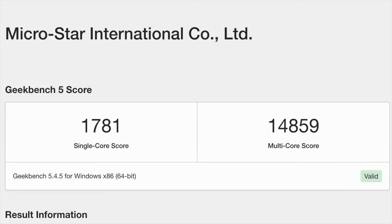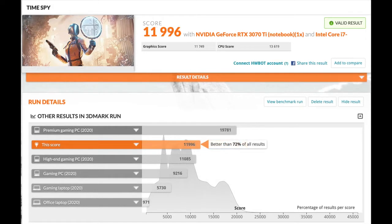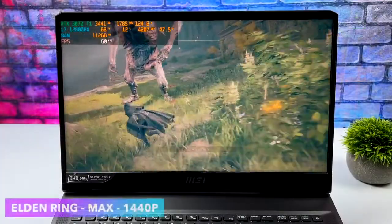The first benchmarks I ran were Geekbench 5, coming in with a single-core score of 1,781 — absolutely amazing — and a multi-core score of 14,859, which is really great given the 16 cores and 24 threads. For GPU benchmarks, 3DMark Fire Strike came in with a total score of 27,874, and Time Spy scored 11,996. With a little tweaking — keep in mind this is all stock with no overclocking — I'm sure we could break the 12,000 mark. But these are synthetic benchmarks and I'm more interested in real-world gaming performance.